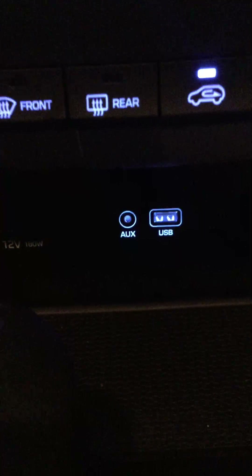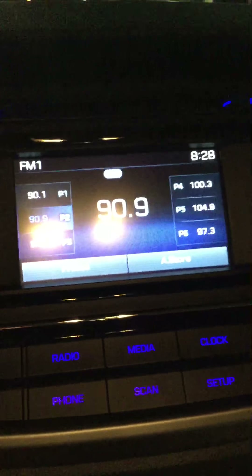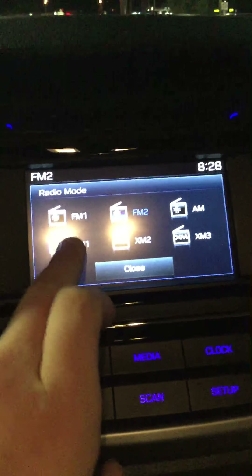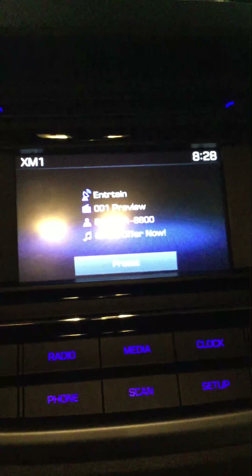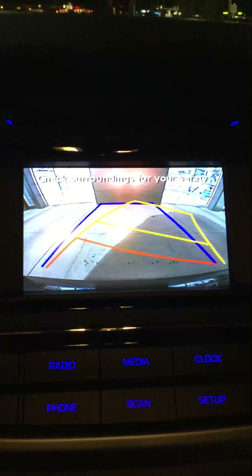Of course you've got heated seats — they're on right now and it's a little cold tonight in Edmonton, so I've got it on to keep warm. You've also got AC on the other side, and up here you get SiriusXM for three months free with all Hyundai purchases. The backup camera in this model is great, showing active guidelines with yellow lines so you always know where your wheels are going.